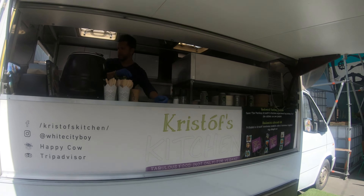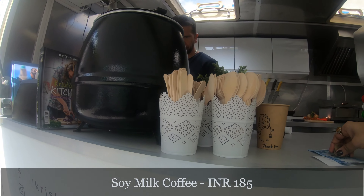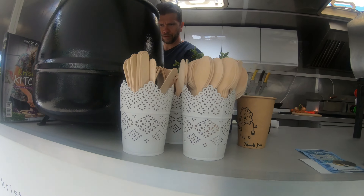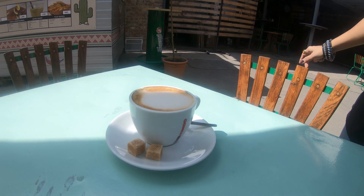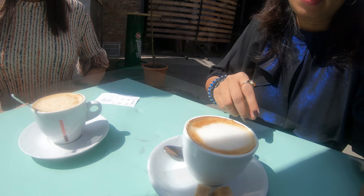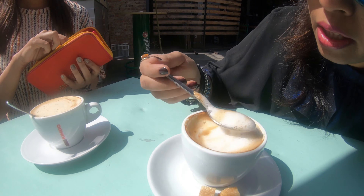We have ordered a cappuccino which is 744 forints. Coffee is slim and expensive because it's made with soya milk. This is my first try of a soya milk coffee — let's see how it is.